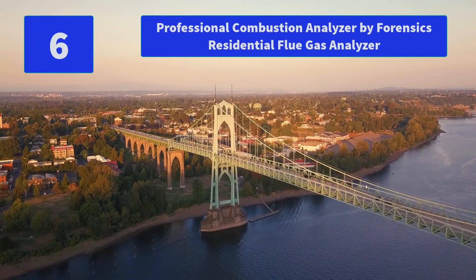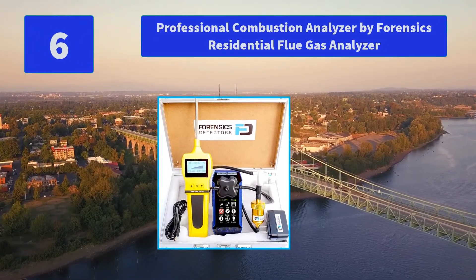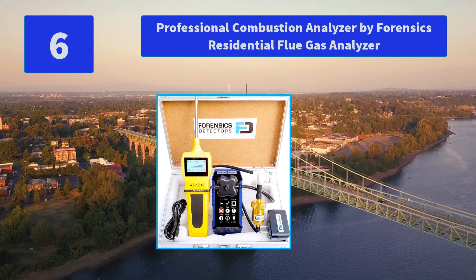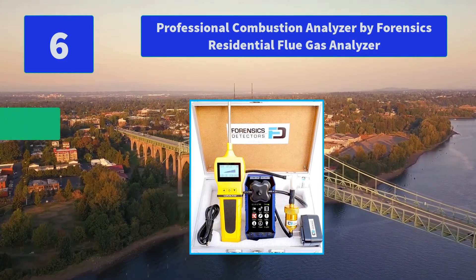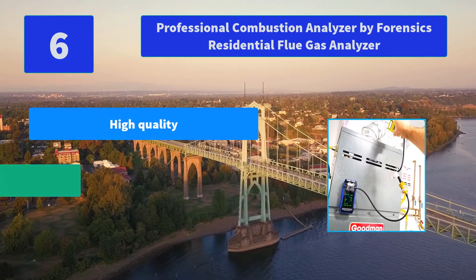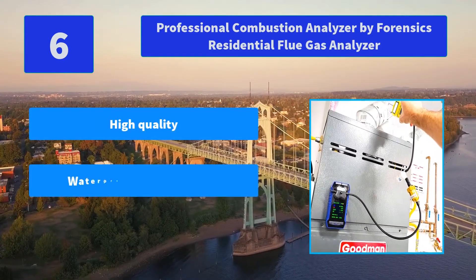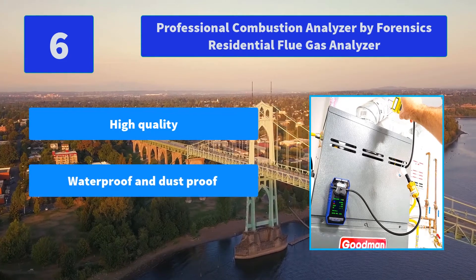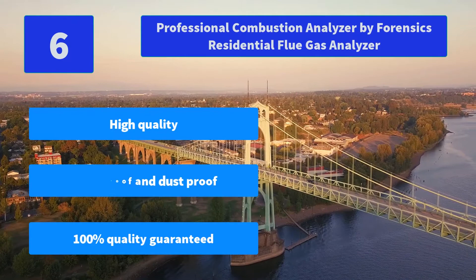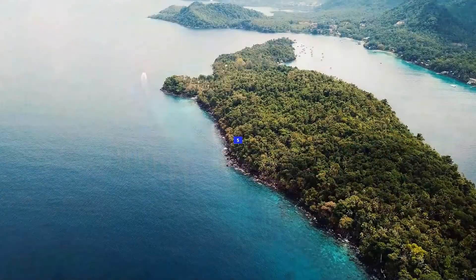Number 6: Professional Combustion Analyzer by Forensics — Residential Flue Gas Analyzer. Ideal for HVAC Professionals, Contractors or Maintenance Engineers for Residential Boilers, Heaters or Furnaces. The display screen shows CO levels. Main Features: High Quality, Waterproof and Dust Proof, 100% Quality Guaranteed.